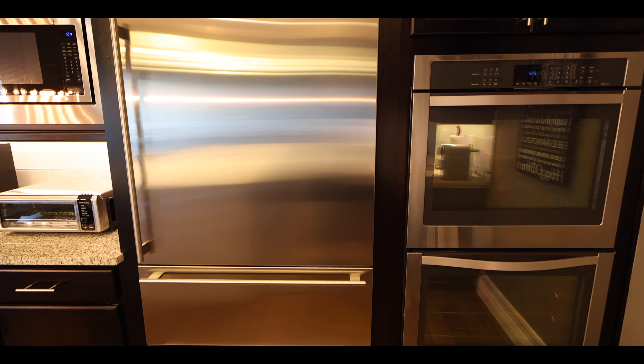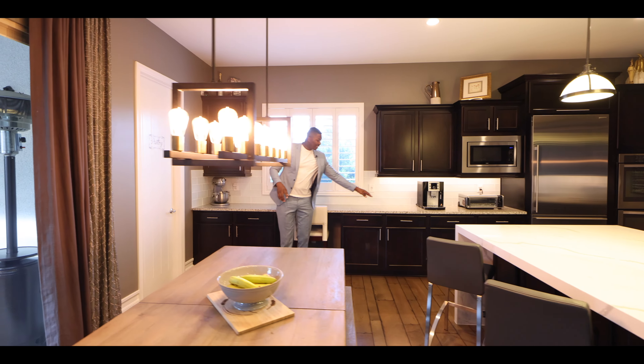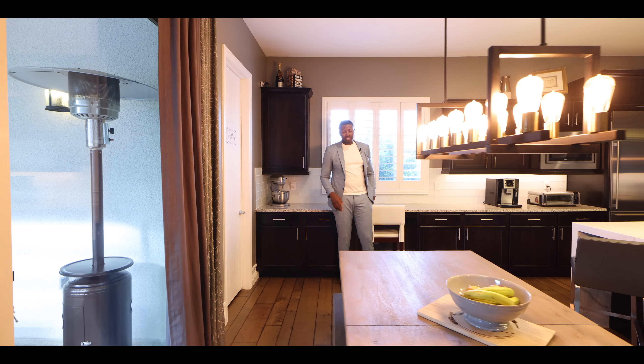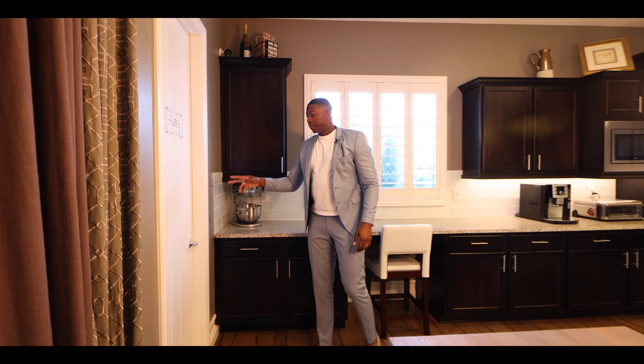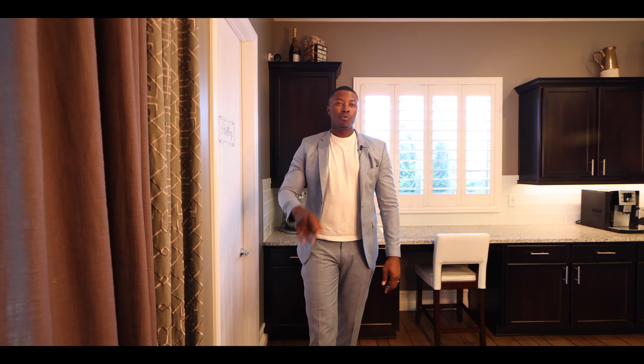Over here you have a walk-in pantry. One of the things I love about what they did was extend the cabinets all the way to the wall — that was an upgraded option from the builder. Pantry here, and then we're going to head back toward the main living space.